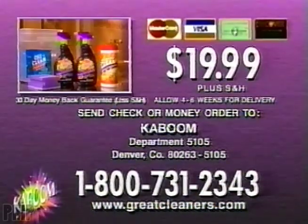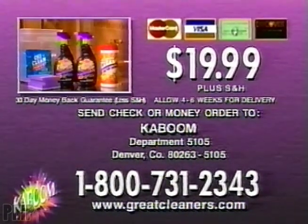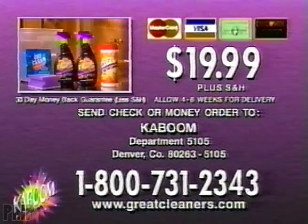But you've got to call now. Here's how to order: call to order Kaboom. As a special TV offer, you'll receive two 32-ounce bottles of Kaboom and the Orange Clean wipes for $19.99. Call 1-800-731-2343. Call now.